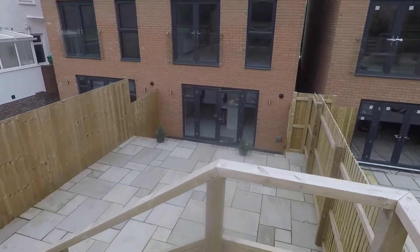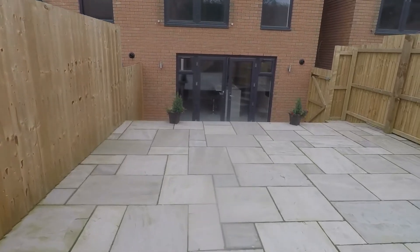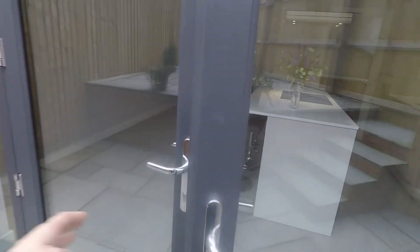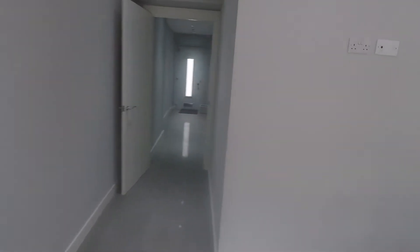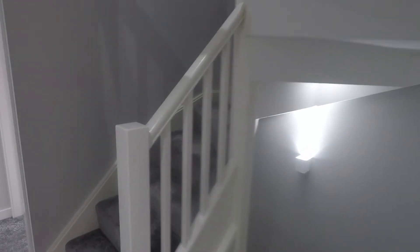We'll take you back inside and show you the rest of the property. It's a fantastic sized garden space opening up into this lovely family room kitchen diner. We'll take you now up onto the first floor, where we have the main living area, the family bathroom, and two of the smaller bedrooms. The stairs then wrap round up to the second floor.